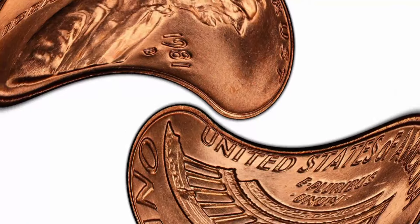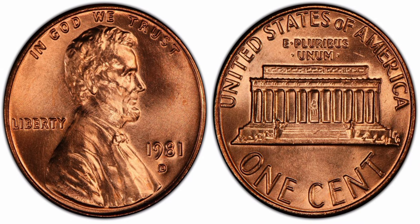1981-D Lincoln Memorial one cent, Red, regular strike. Weight: 3.11 grams. Mintage: 5,373,000,235,677. Mint: Denver. Metal: 95% copper, 5% zinc. Highest recorded auction sales: $5,000 and $170. MS67 Red.